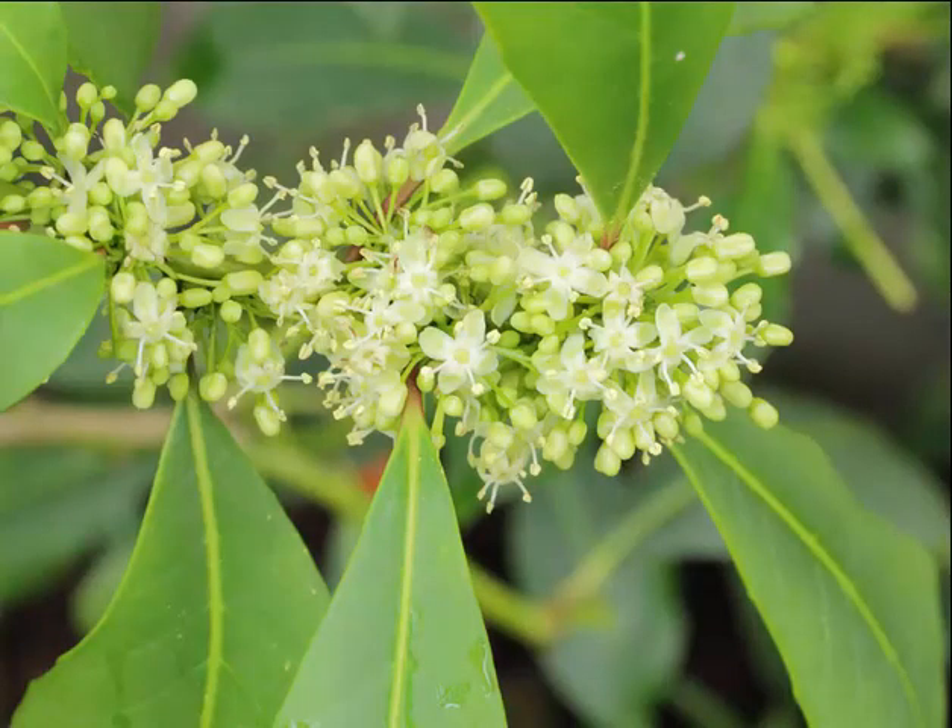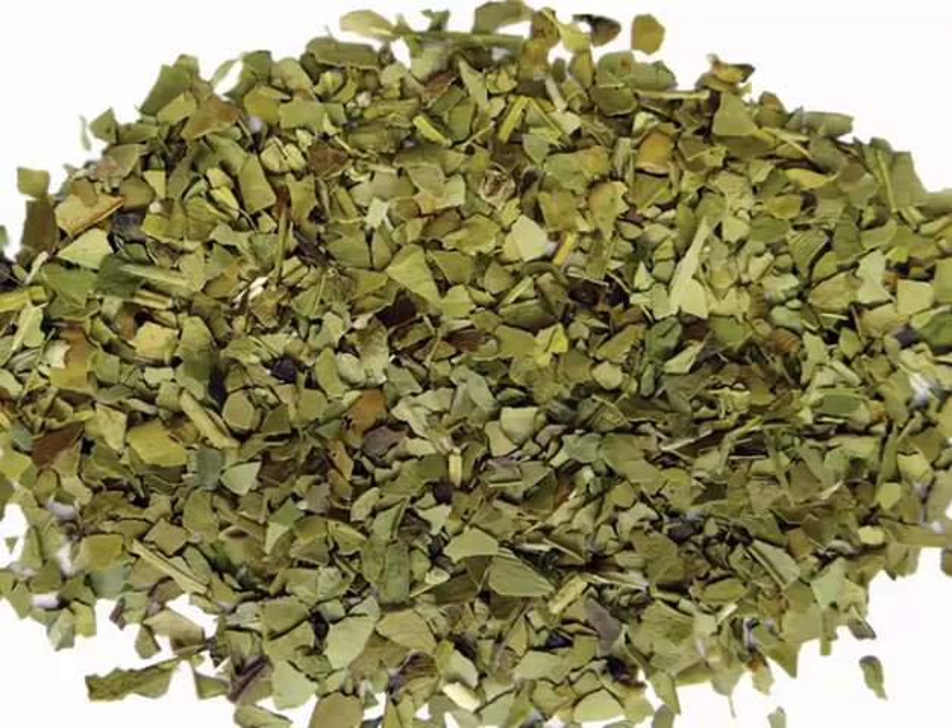Yerba mate possesses 3 xanthines such as theophylline, theobromine and caffeine. The caffeine content alters from 0.7% to 1.7%. Theophylline is available in small amounts or absent and the theobromine content alters from 0.3% to 0.9%. Elements such as magnesium, potassium and manganese are also present in yerba mate.